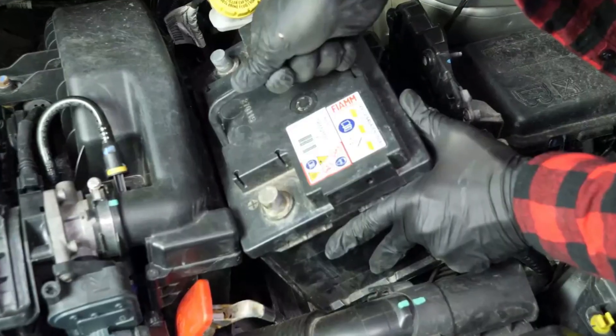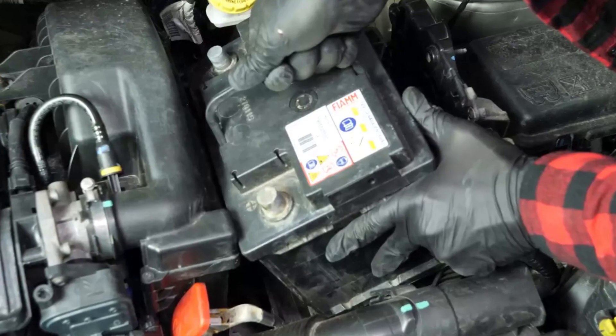Also, if you installed a new battery with slightly different specs, it's important to register it with a good scanner, since the system will not be able to recalibrate on its own and you may still be getting the P1A9C code or some other faults.